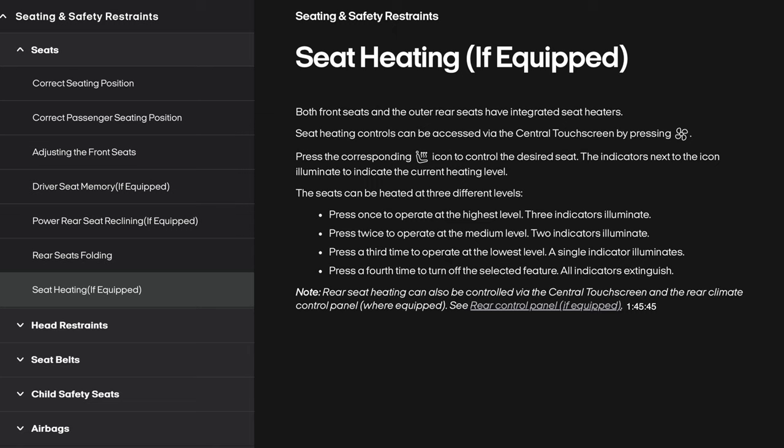Seat heating (if equipped): both front seats and the outer rear seats have integrated seat heaters. Seat heating controls can be accessed via the central touchscreen by pressing the climate icon. Press the corresponding Seat Heater icon to control the desired seat. The seats can be heated at three different levels: press once for highest level (three indicators), press twice for medium (two indicators), press a third time for lowest (one indicator), and press a fourth time to turn off. Rear seat heating can also be controlled via the central touchscreen and the rear climate control panel when equipped.